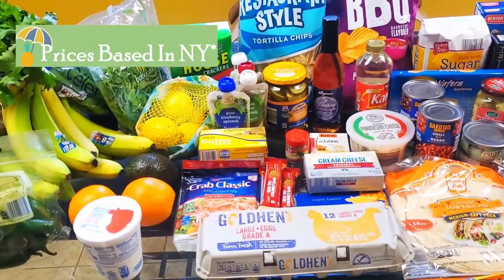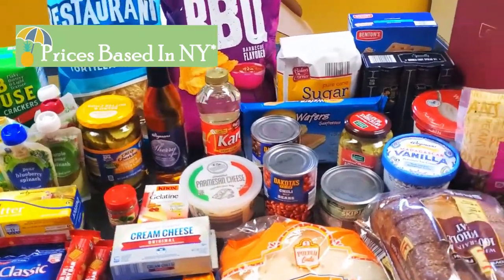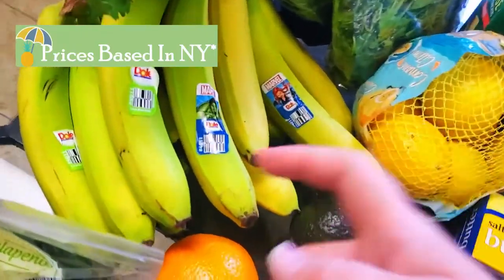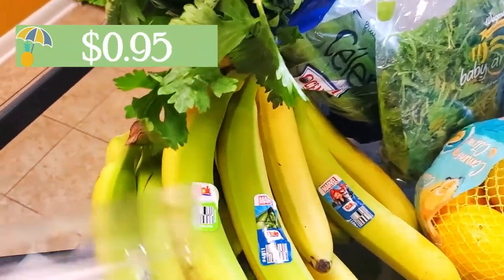All righty, here we are. We did go to Wegmans — I actually had to get more there than I thought. Aldi was even out of butter, so I had to grab some butter from Wegmans as well. So let's just go ahead and jump right into it. We'll start with our plethora of bananas here. Some more produce I also got from Aldi.